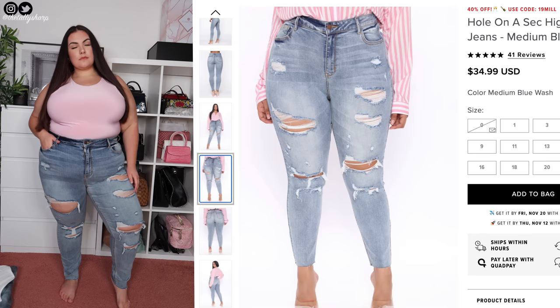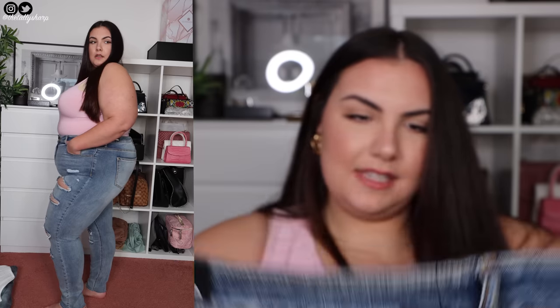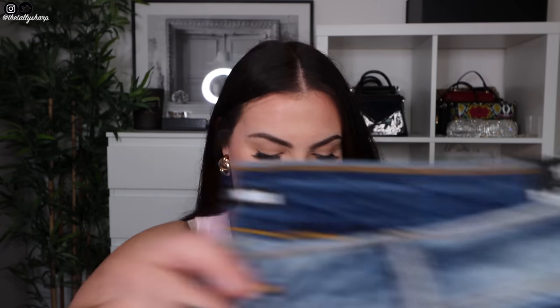I got another pair of jeans — the Hole On A Sec high-rise jeans. I love the play on words. Size 18 — these are stretchy. Normally I would get a 20 but I was feeling slimmer apparently. The pockets are real. These are a lot more of a casual look — probably wouldn't wear these with heels because of the wash. Definitely white trainers with these jeans and a white top. Really casual, really simple.